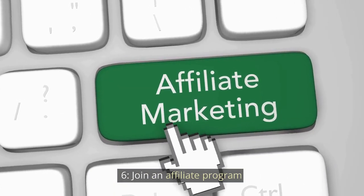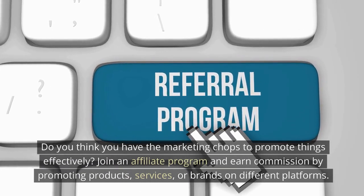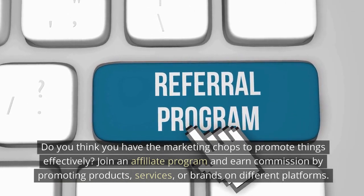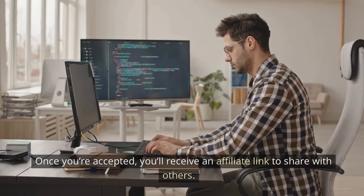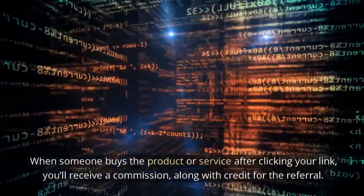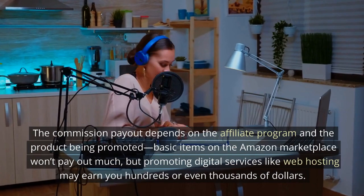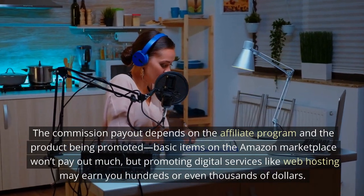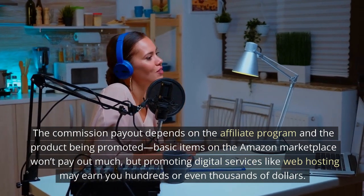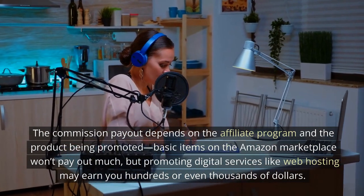Join an Affiliate Program. Do you think you have the marketing chops to promote things effectively? Join an affiliate program and earn commission by promoting products, services, or brands on different platforms. Once you're accepted, you'll receive an affiliate link to share with others. When someone buys the product or service after clicking your link, you'll receive a commission along with credit for the referral. The commission payout depends on the affiliate program and the product being promoted — basic items on Amazon won't pay out much, but promoting digital services like web hosting may earn you hundreds or even thousands of dollars.